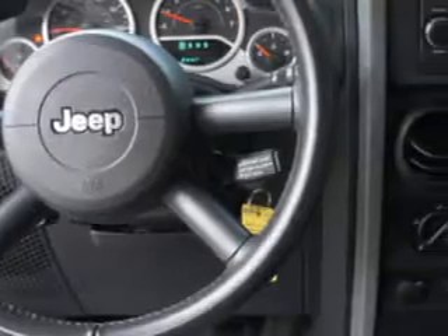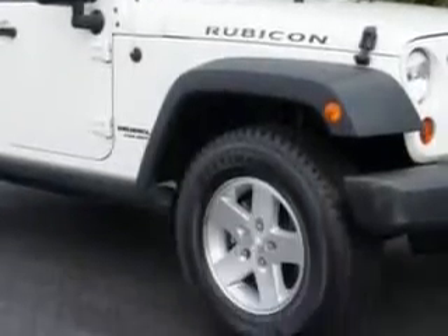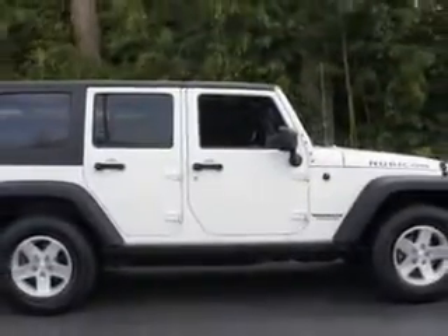Privacy glass, tire pressure monitor, plus a whole lot more. It's an 09 Jeep Wrangler Unlimited — come see it, come drive it, come buy it at Van York Toyota. And do it today.